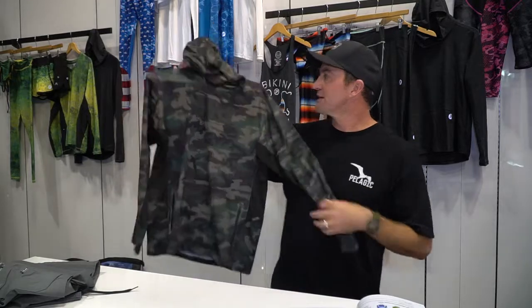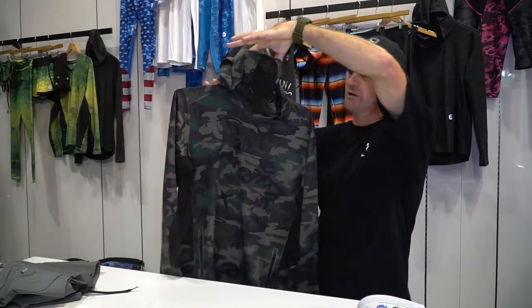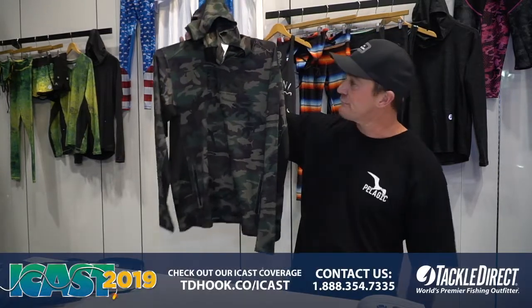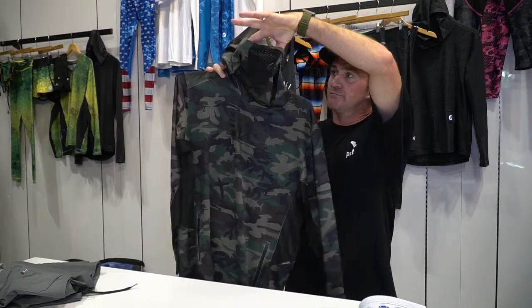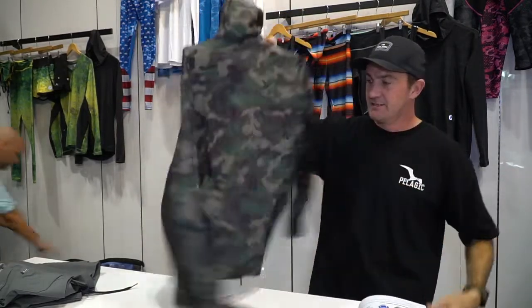Down here at ICAST 2019 showcasing some of the new Pelagic 2020 gear. Right here we have the ExoTech performance shirt — part sun shirt, part hoodie, part fishing shirt, part fishing face mask. This thing's got it all: ultimate force field to protect you from harmful UV rays, built-in sun shield, hand pockets, and a pouch. Available January 2020 — check it out.